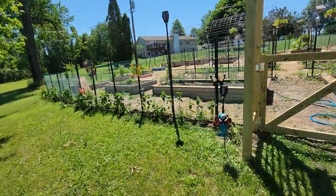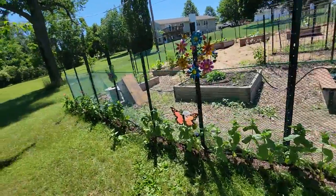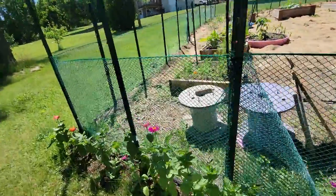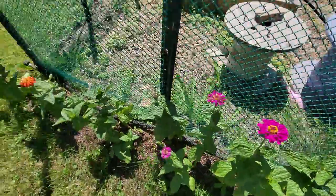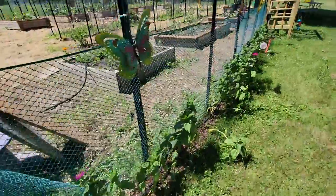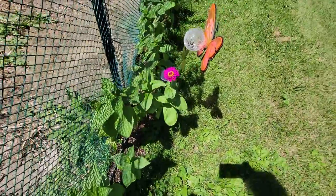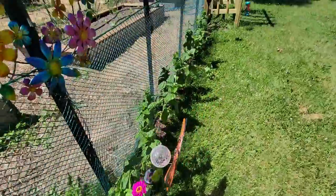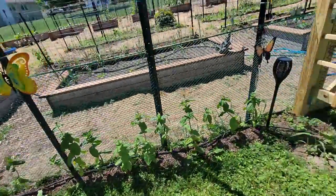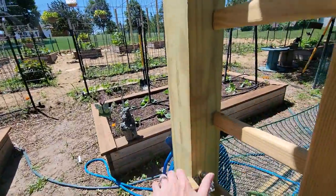Some of my zinnias are starting to show their pretty faces, so that's exciting. They're starting to bloom — rainbows of color. That guy's kind of laying down. There are a few of them laying down because they got so leggy when they were still in the pot.